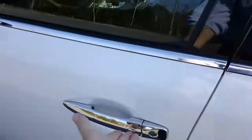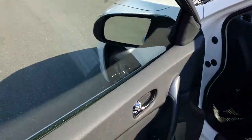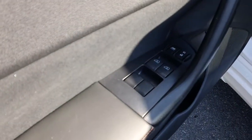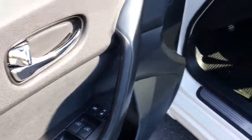You do have your proximity key. Power windows, power locks. You do have child safe locks in the rear.